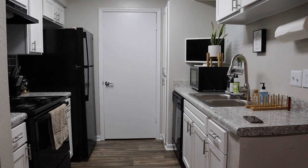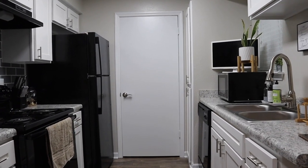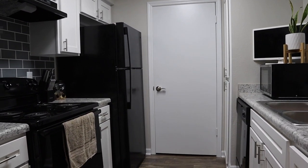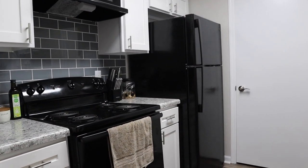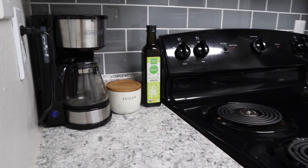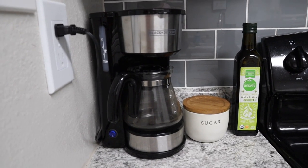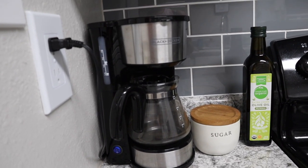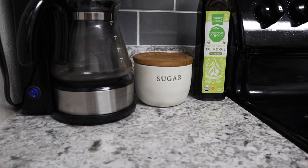Moving on to other parts of the house — this is the little kitchen that comes in my apartment. It's very small so there's not a lot of room to cook, but it gets the job done. I really like the countertops and the backsplash in here. I got this Black & Decker coffee pot from Target — it's really small but it's perfect for just me — and then I got the little sugar container from Target as well.